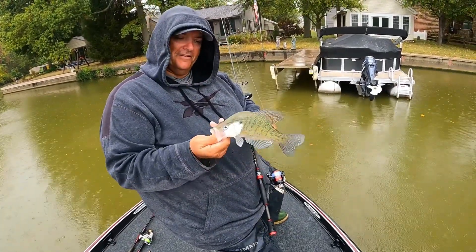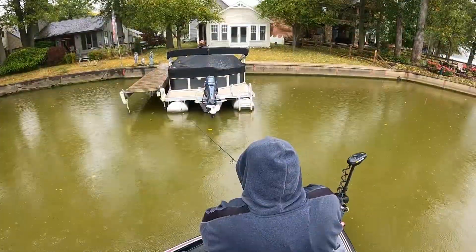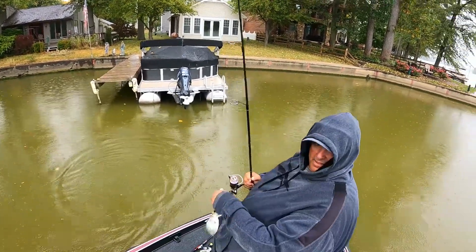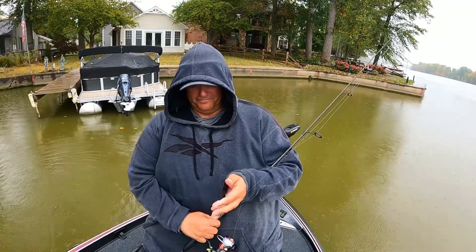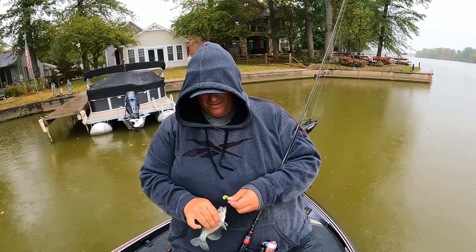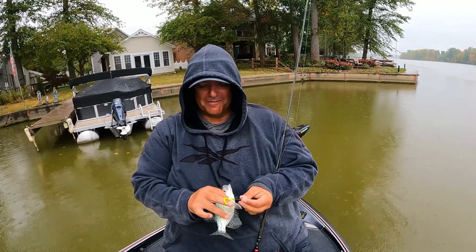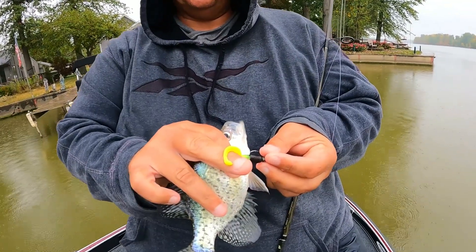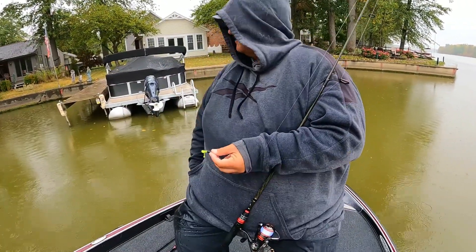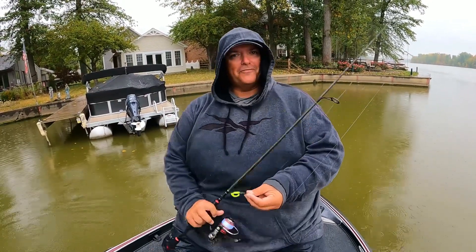Again, not a tournament fish, but man that's just dang fun. We'll get you some BNM crappie baits twister tail — check out that little boot tail on the end. It just makes it thump and kick. Some days you just catch a bunch of little ones, but man, sure is fun.